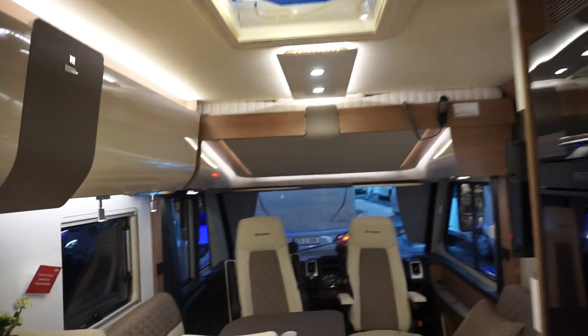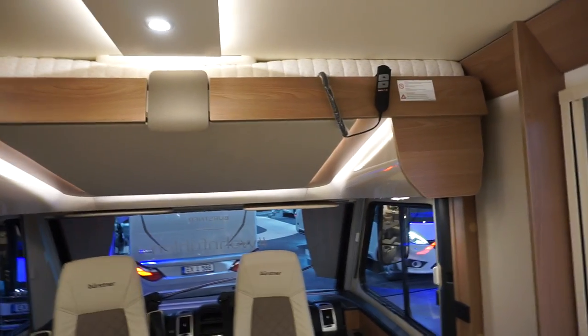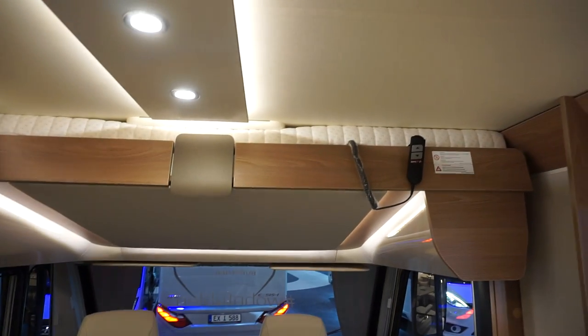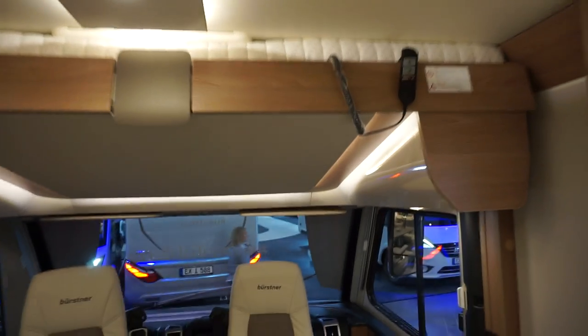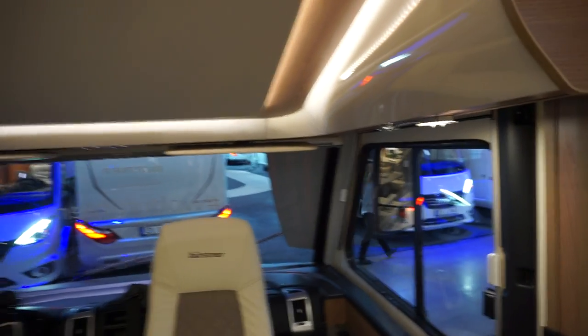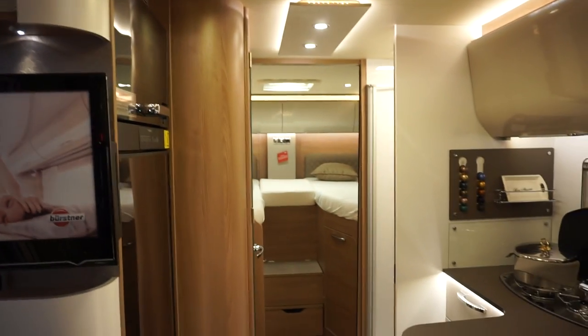The bed at the front is electronic, as you can see — you take it up and down. As always, I need to point out that it takes some 30 centimetres away from your headroom. I have to duck as soon as I hit the bed. What do you think — do you like that one or not? Let me know.